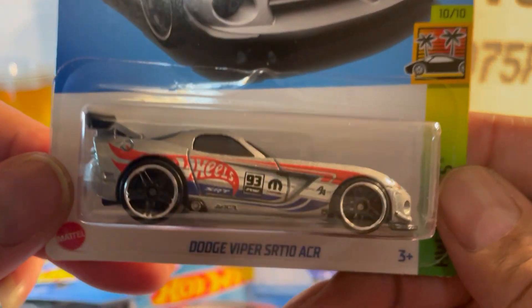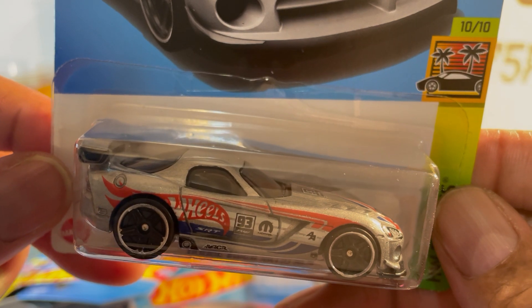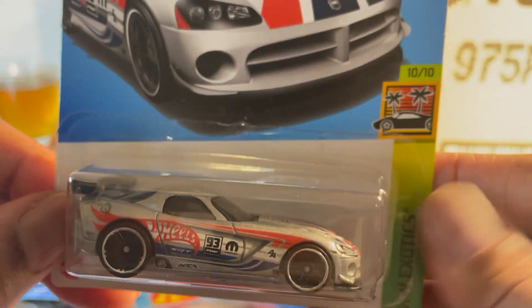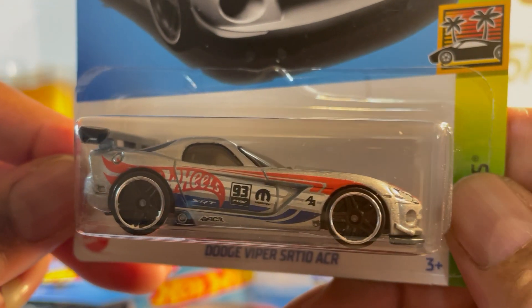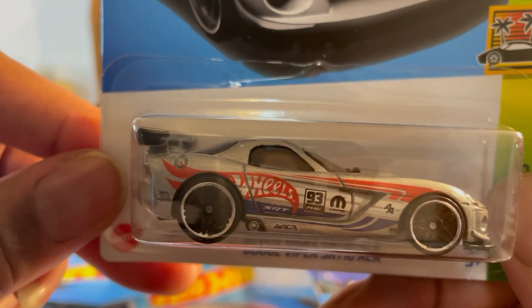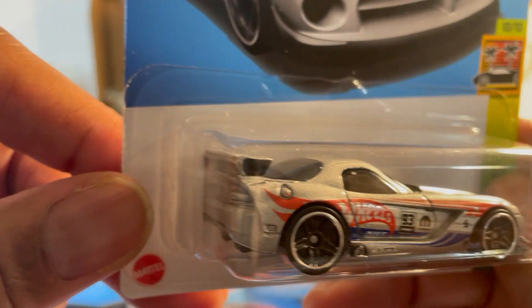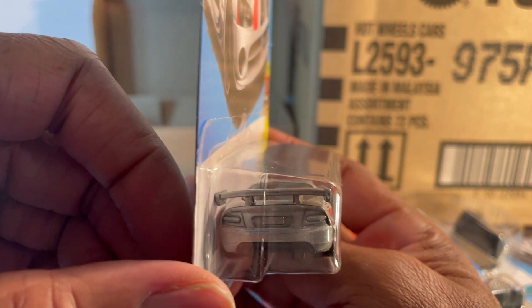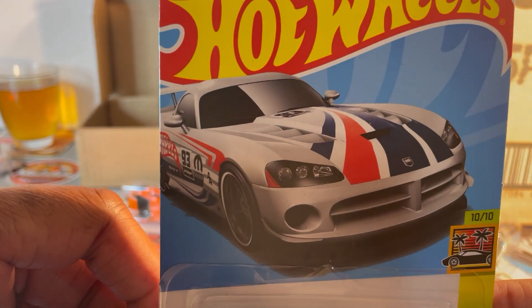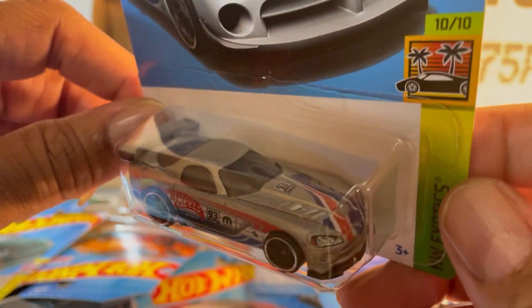Dodge Viper — now these are what I call zamak without the zamak logo, because they have the zamak finish with multiple color striping on the side. Looks good as hell. Big wheels, detail up front, no detail in the back. Love that wing — Dodge Viper ACR.